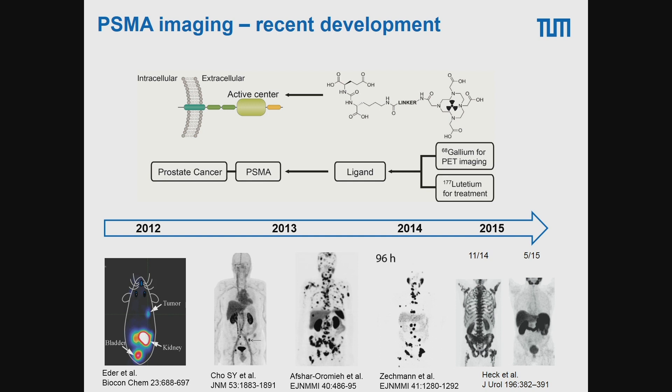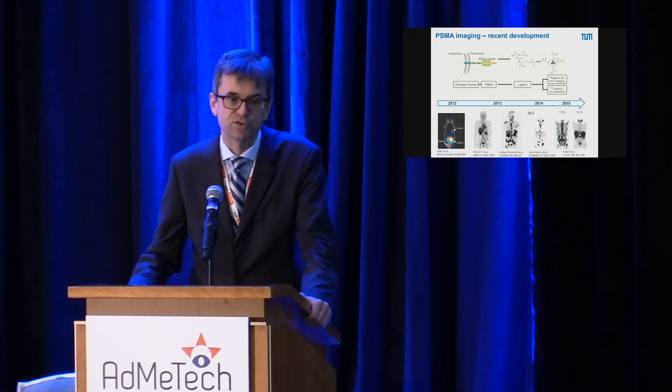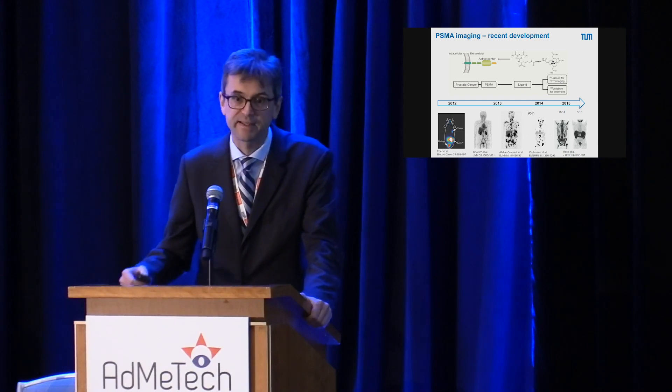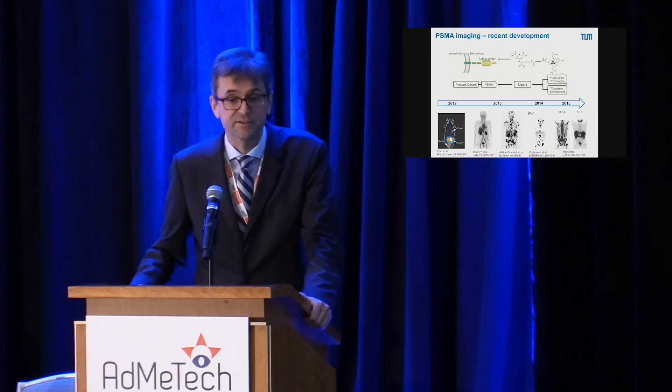Here is a patient with vitally metastatic prostate cancer and many bone lesions — this is a PSMA scan, not a bone scan, so there should be no uptake in the bones. After four cycles of PSMA-targeted radionuclide therapy, the scan has normalized and the PSA decreased to normal in this patient. So at least in some patients, this is also a highly effective treatment.